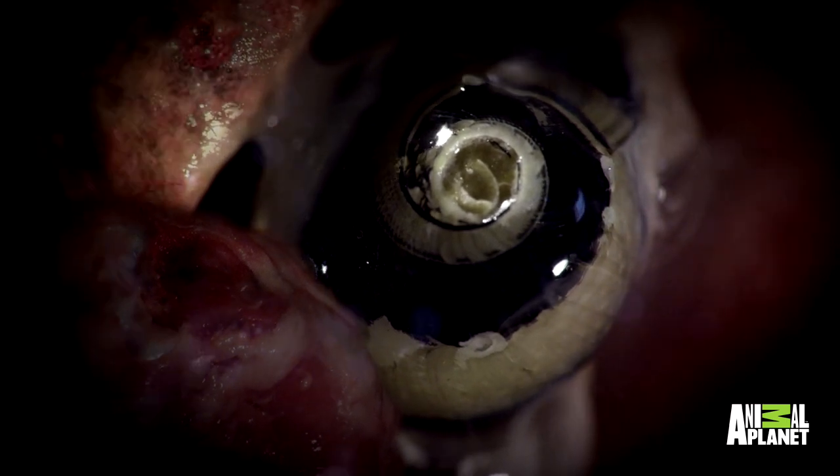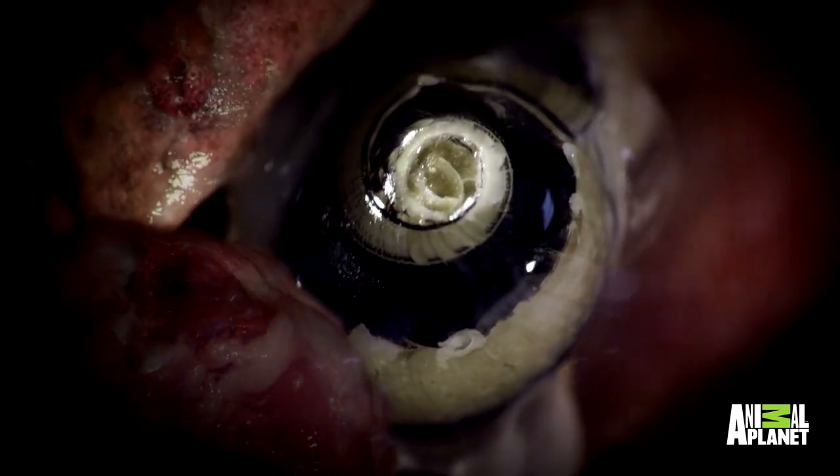Littorina scutulata is a sea snail that can survive in a wide variety of temperatures and salt levels, and can even live out of water for several weeks by retreating inside its shell. It lives in the harshest of intertidal zones. The subcutaneous tissue of the human body mirrors the harsh conditions where sea snails normally survive.